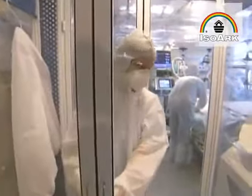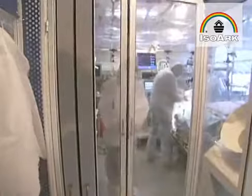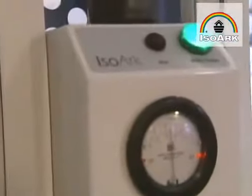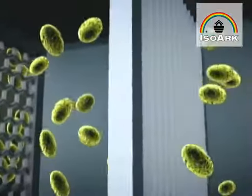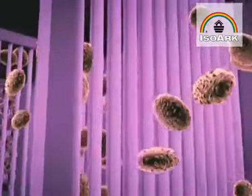Medical teams are able to enter the tent through the airlock to treat the patient. Deadly airborne threats are kept inside the isolation tent with a negative pressure environment. Outside air is pulled into the tent, and on its way out it's decontaminated, filtered, and hit with UV light, killing any potential viruses and bacteria.